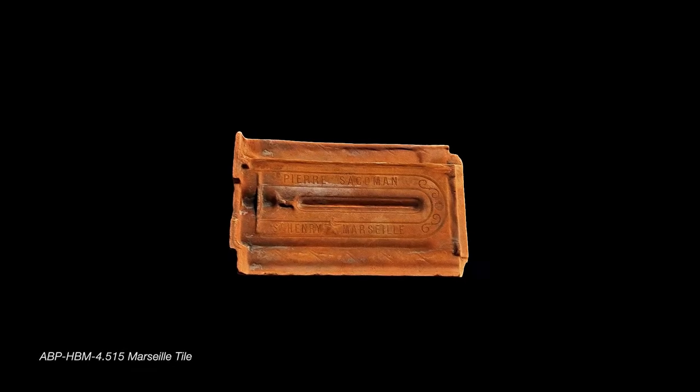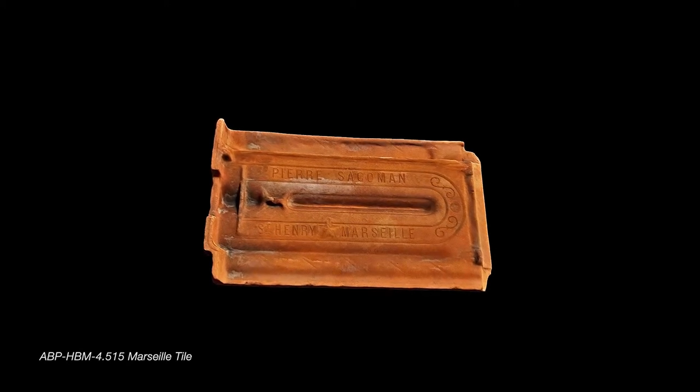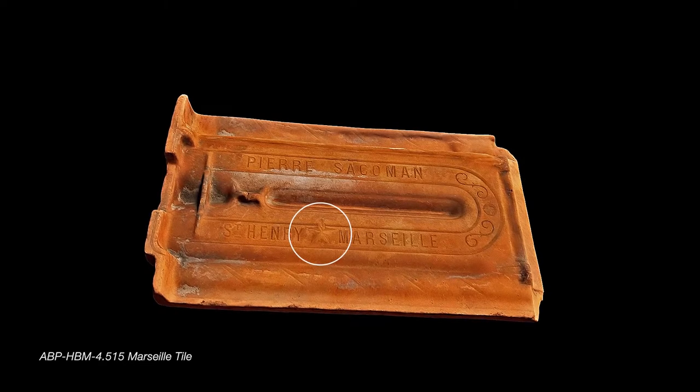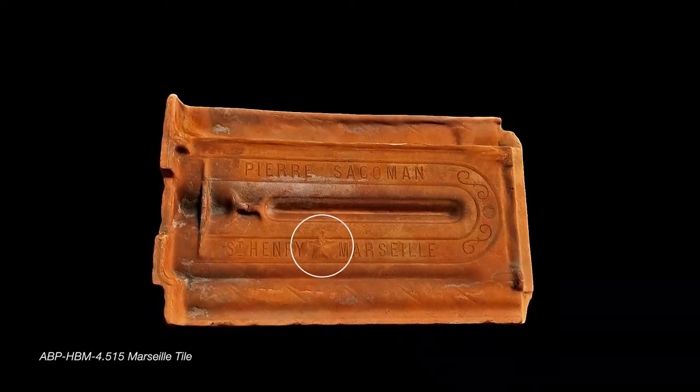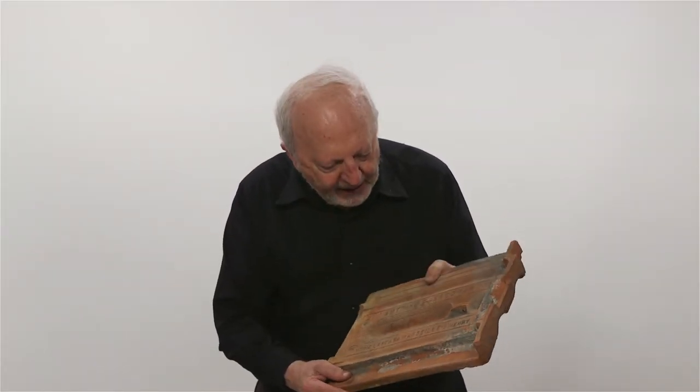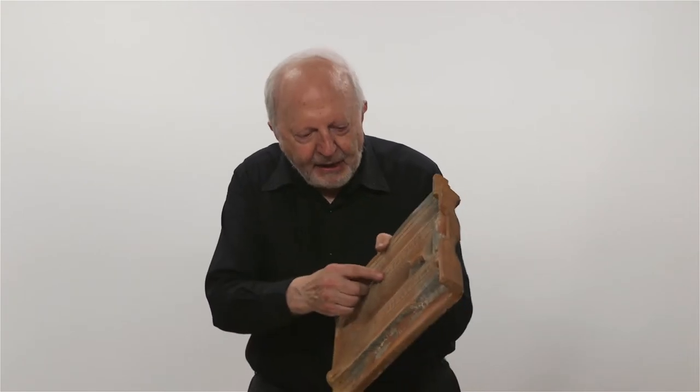This particular example is made by Pierre Sacama of Marseille, and it has the brand of the star on it, which is each maker's own special emblem. This one is Antoine Sacama, another Sacama, and his brand is an anchor, which you see here.